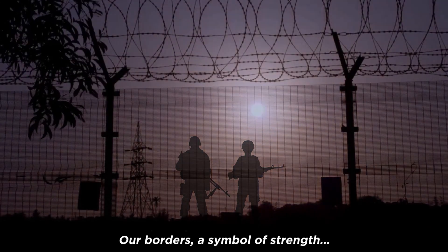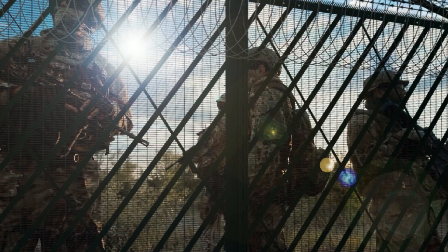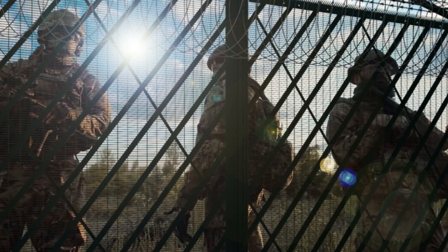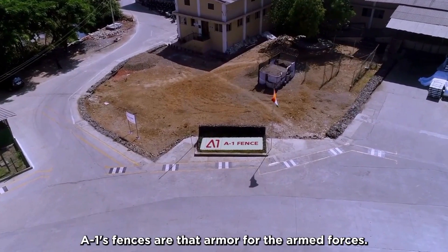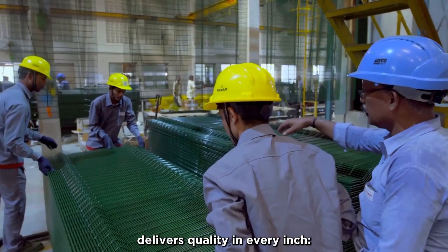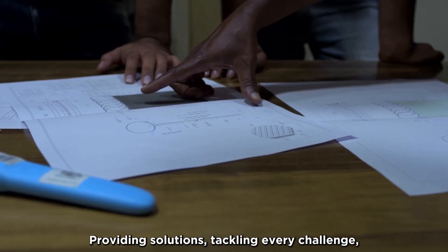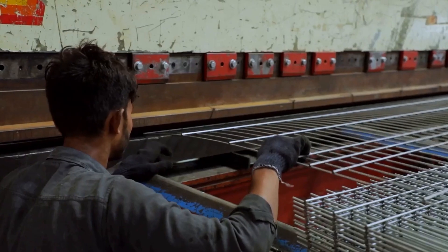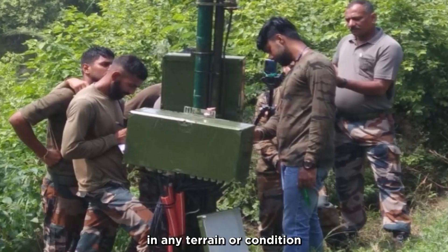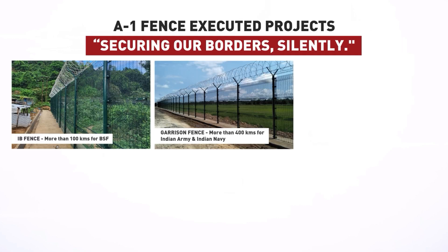Our borders — a symbol of strength, guarded by our brave warriors. As the proverb goes, armor strengthens the greatest warrior. A1 Fence is that armor for the armed forces. A1 Fence delivers quality in every inch — products, services, and insights — providing solutions and tackling every challenge in any terrain or condition. A1 Fence: securing our borders, silently.